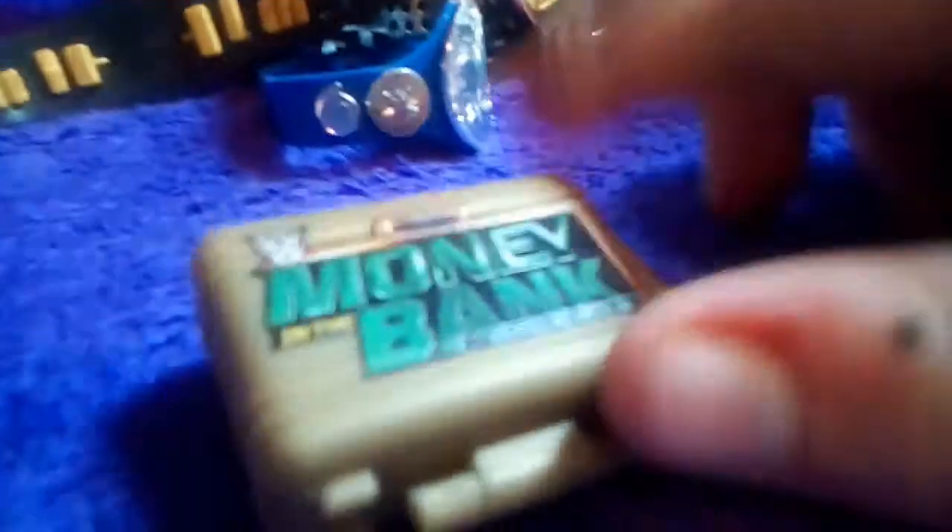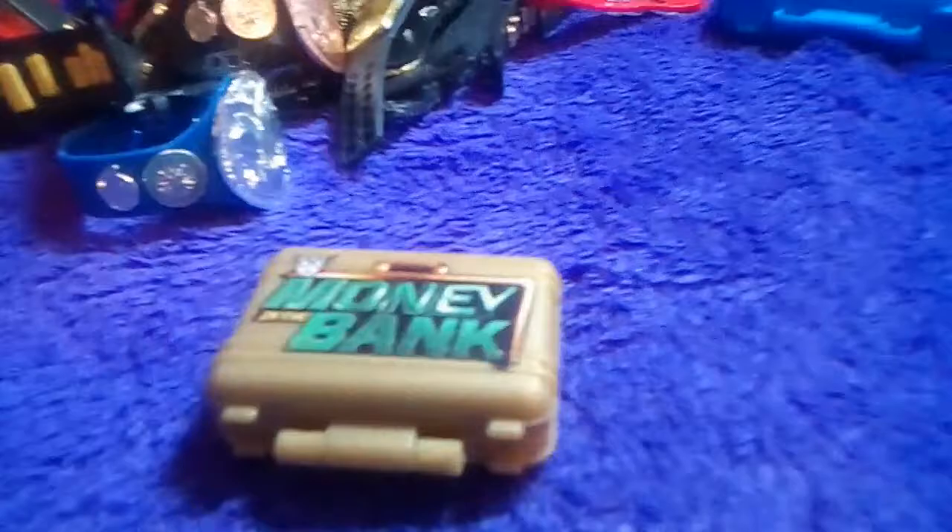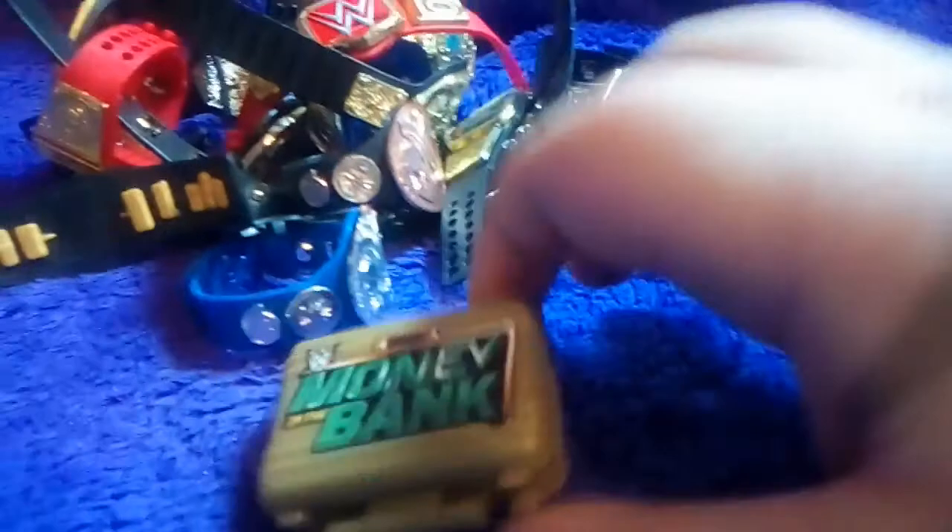Now we have a gold Money in the Bank briefcase. This was the chase piece for Reva this year or last year as well. It has the logo on it — it's the exact same as this one, just with the logo on it. It says 'Money in the Bank' — inside a bank. That's pretty cool.